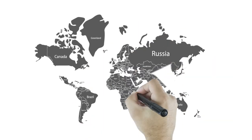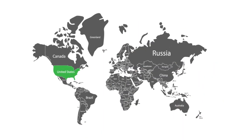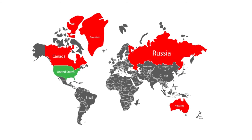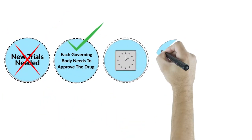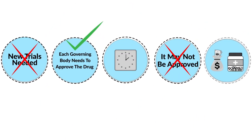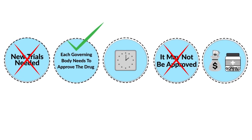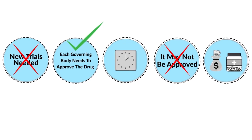For example, if a drug is approved by the FDA in the US, then it is only available to those in the US and would need to be approved by other governing bodies to become available in more regions of the world. This doesn't mean each country needs to do their own trial on the drug — only the original trial is needed — but each governing body has to approve the drug, which takes time. It may not be approved, or it might end up being too expensive for a government to approve it on their healthcare.